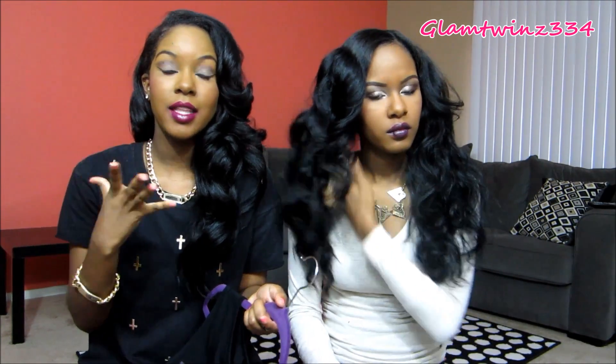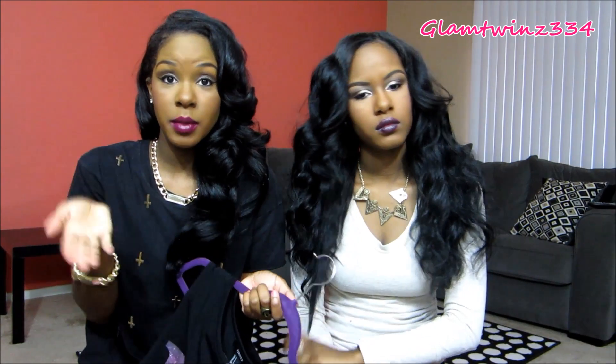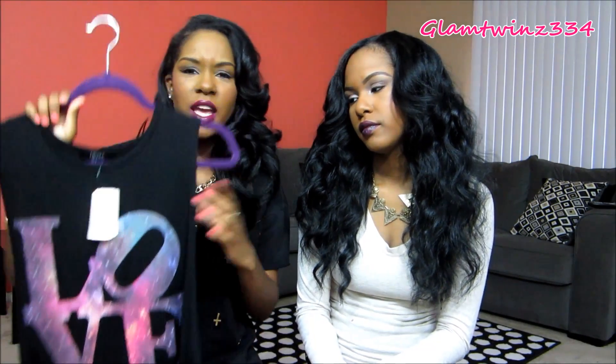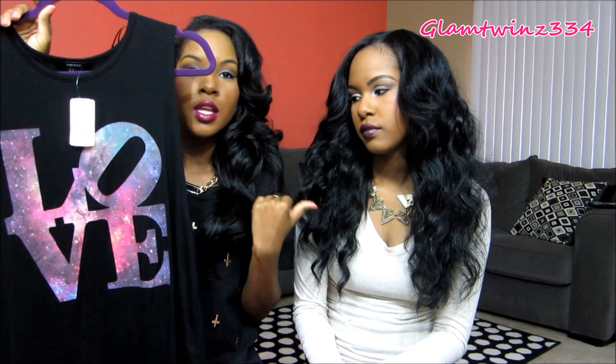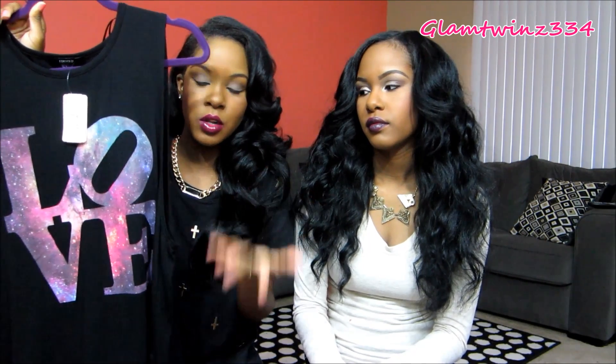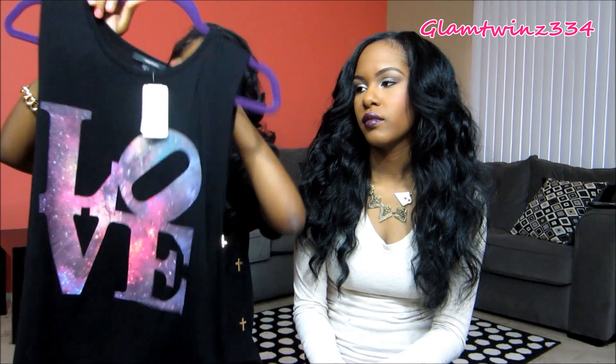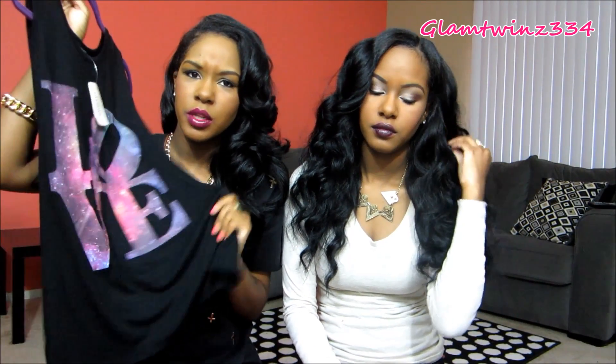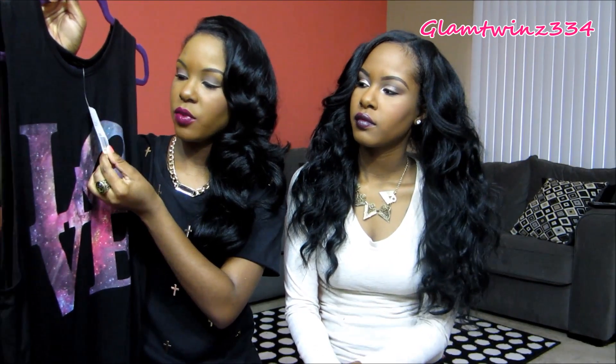First off, we're going to start with Forever 21. I only got one shirt because every time I go in store for Forever 21, I can barely find anything affordable — if I do like it, it feels overpriced. I always find better stuff online. But I got this graphic shirt because I don't have a lot of these and they're so cute for layering with jackets. It has 'LOVE' on it with a pretty purple and pink galaxy part, it's really soft and good quality. I paid $13.80 for this and it's a size small.